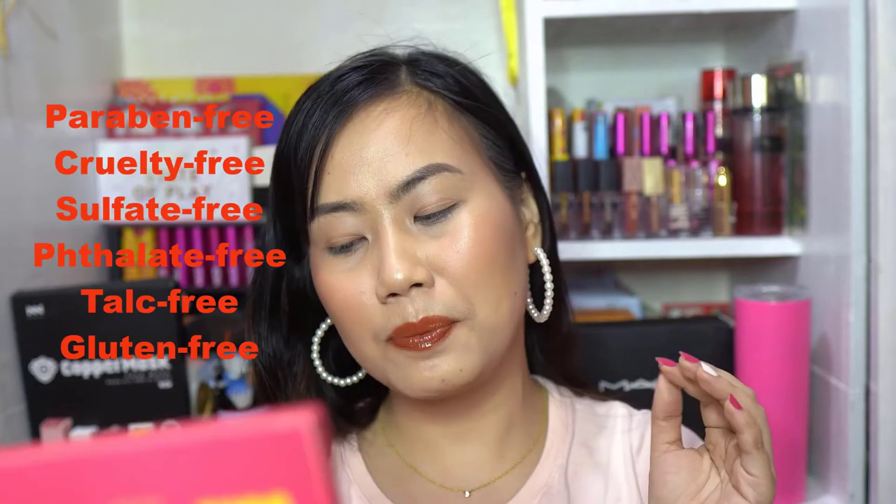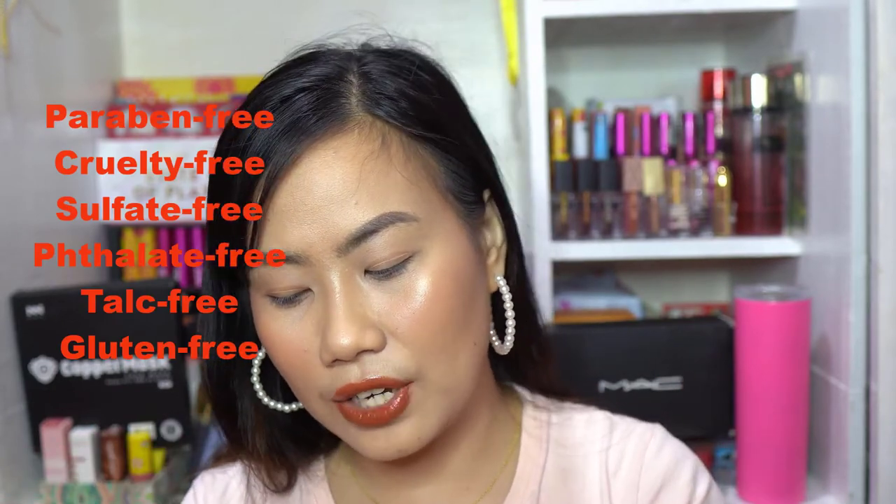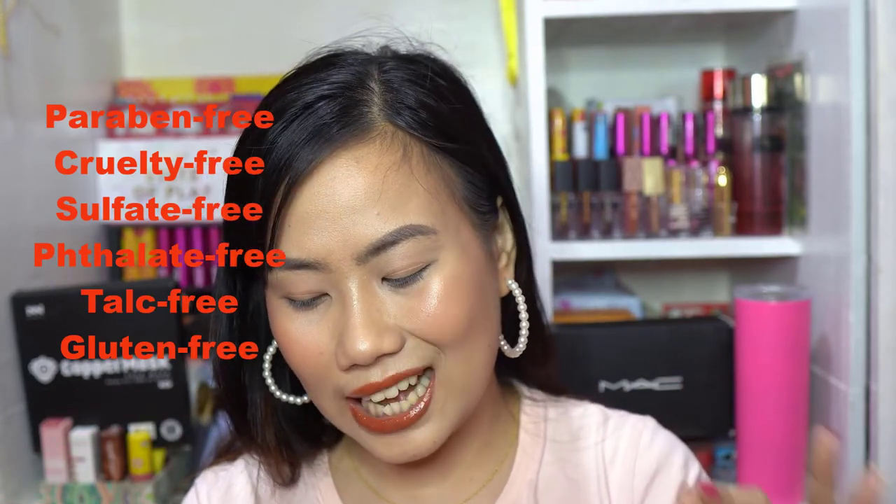The packaging is very unique with a Squeeze Tube so you can get every last drop. On the back are all the ingredients, and it's made in Korea. This is paraben-free, cruelty-free, sulfate-free, thalic-free, talc-free, and gluten-free.